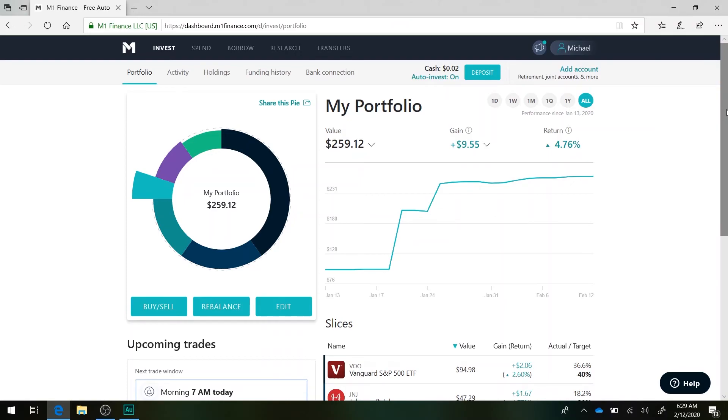I haven't been adding money to the account, but it's very exciting to see the portfolio grow. This is the reward you want to see when you're investing because this is what gets you excited about investing more, especially if you're a beginner or new to investing.